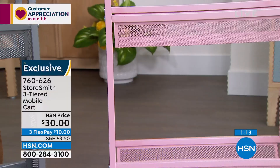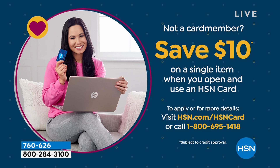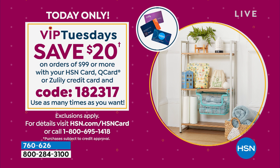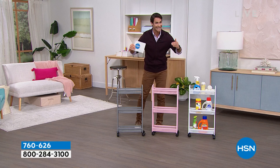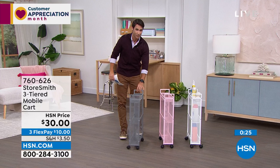No added fee, no added interest. If you open the HSN card today, we'll give you ten dollars right off your first single item purchase. And since it's VIP Tuesdays, you'll get twenty dollars off every ninety-nine dollar purchase. So if you see yourself spending about one hundred dollars today, make it eighty with your HSN card. There's a new low price — white and gray are neck and neck and going very quickly.